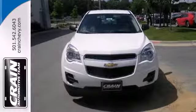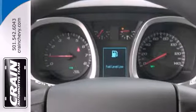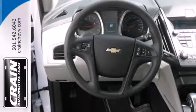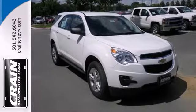The steering wheel mounted audio controls, remote keyless entry and speed control are handy, and the emergency communication system, fully automatic headlights and multiple airbags offer protection against the unexpected. It's time for a change.